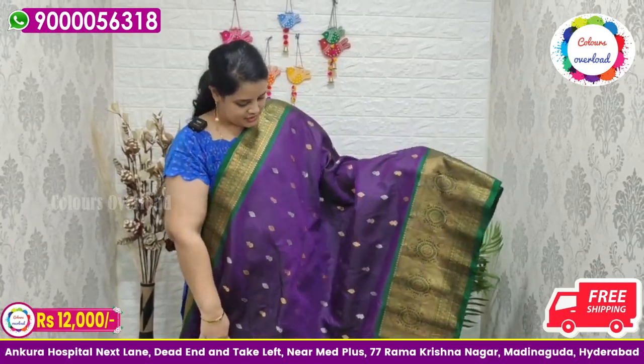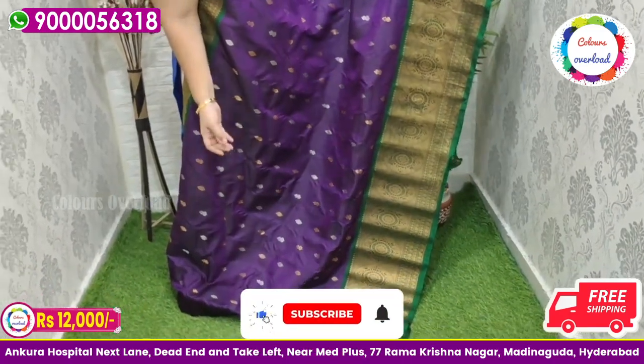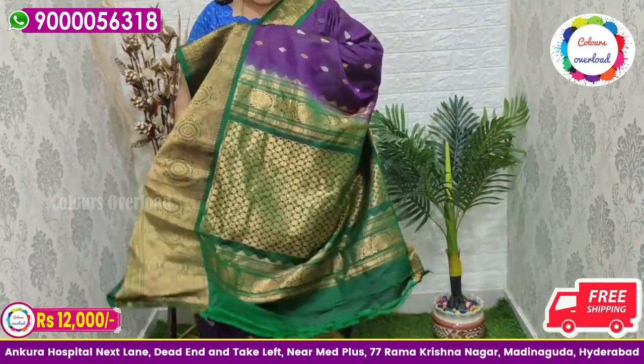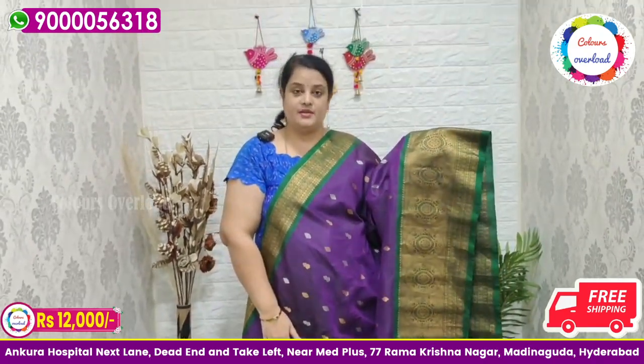Next, a beautiful pure handloom double weave Gadwal saree in a deep wine shade, with silver and gold all over booti, and a bottle green combination. Restocked after so long. Green colour pallu and green colour plain blouse with a border inside folding. Saree price ₹12,000 free shipping.